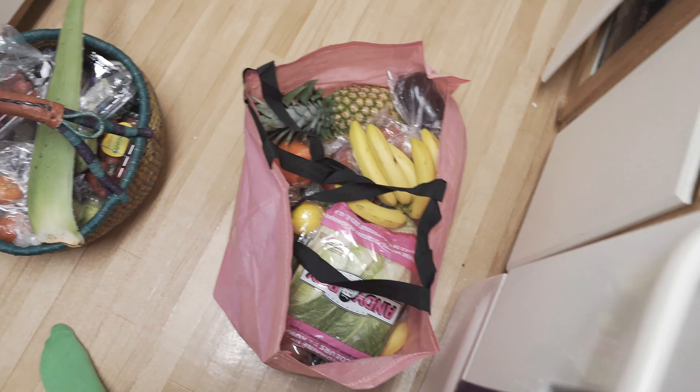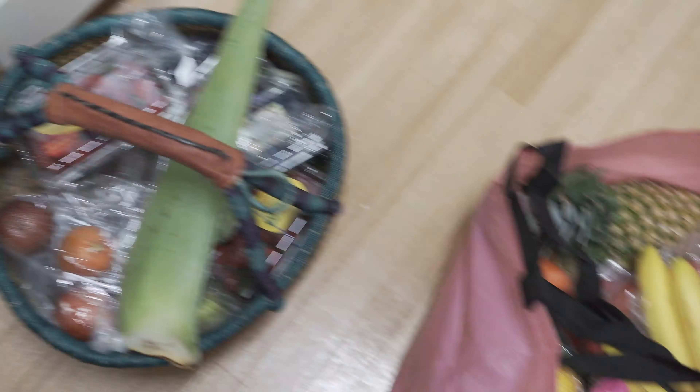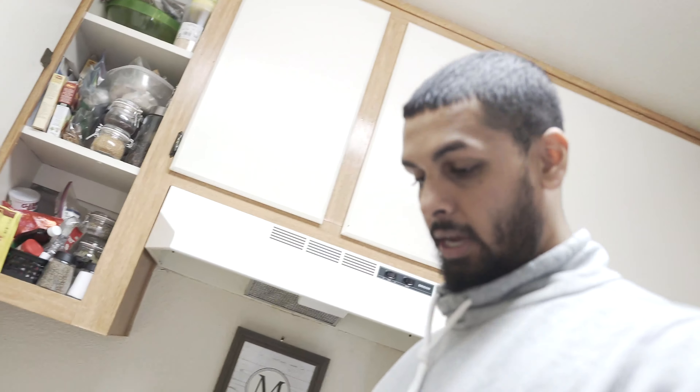We went grocery shopping. We went to our famous Berkeley Bowl. We got two things — they're mostly all just produce, that's what we like to get from there. We spent like $100 on 60 items. Didn't really get anything organic, but we did get, I feel like, a good grocery haul. So I'm going to start unpacking this, put them all in the fridge, organize the fridge a little bit better, which I have to do like every time we go grocery shopping.